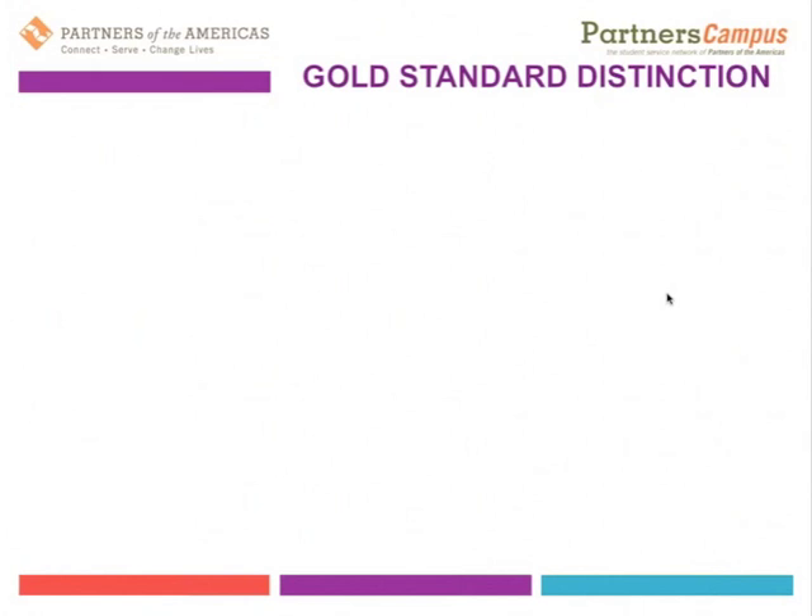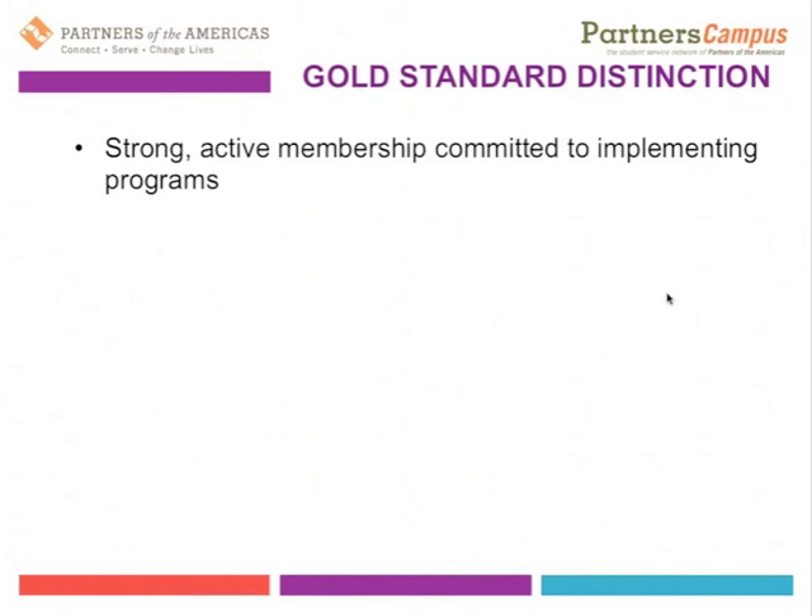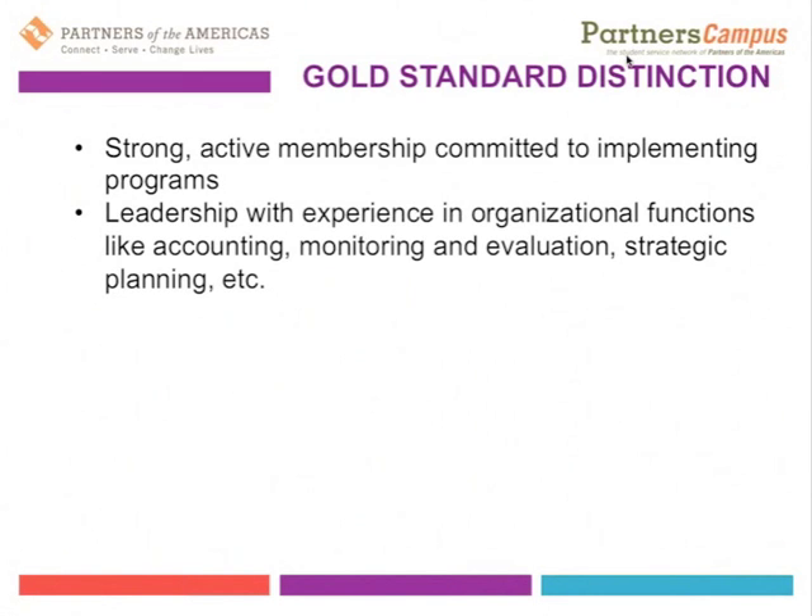There are also things that can lead to a gold standard distinction, which refers to the ability to implement programs through your Partners Campus student chapter. We're still defining exactly how this would work in the context of a student chapter, but these gold standard distinctions are things that make you stand out. This includes having a strong, active membership committed to implementing programs in your local community, and leadership with experience in organizational functions like accounting, monitoring and evaluation, and strategic planning — skills we understand students may still be developing.